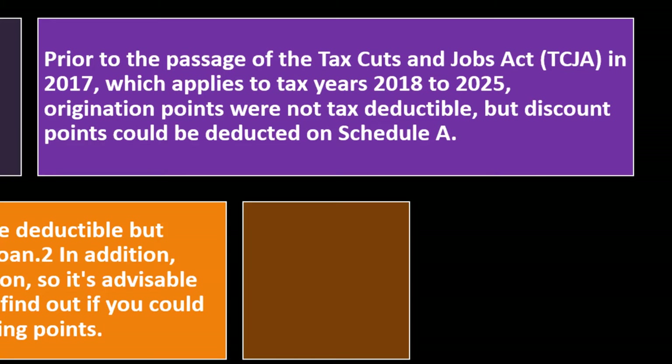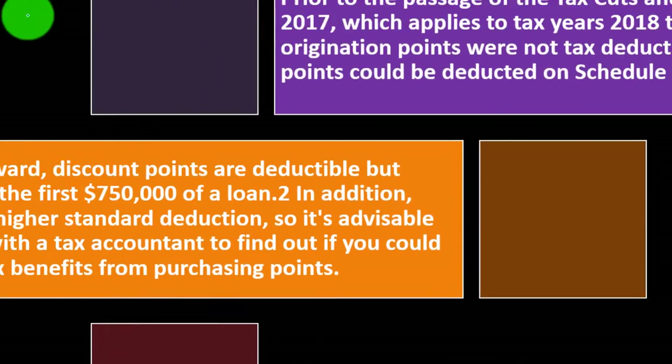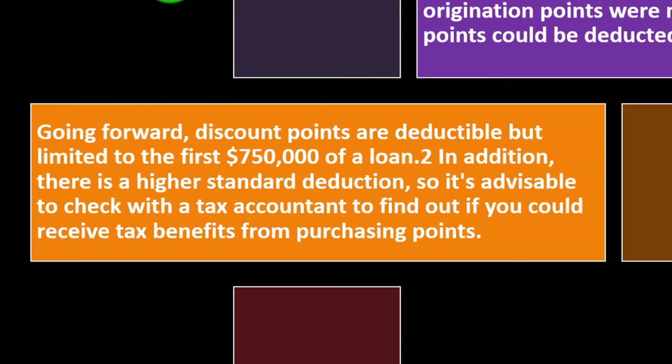Prior to the passage of the Tax Cuts and Jobs Act (TCJA) in 2017, which applies to tax years 2018 to 2025, origination points were not tax deductible but discount points could be deducted on Schedule A. Going forward, discount points are deductible but limited to the first $750,000 of a loan. It's advisable to check with a tax accountant to find out if you could receive tax benefits from purchasing points.